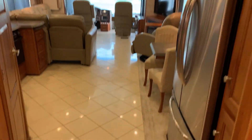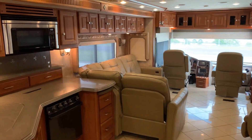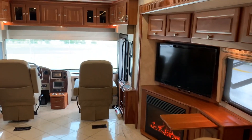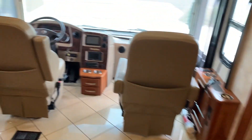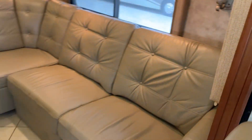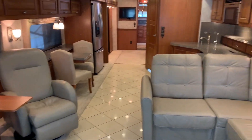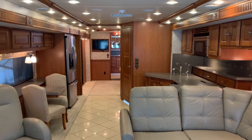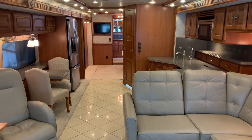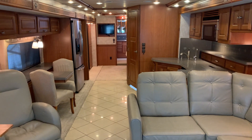That about wraps it up. Thank you for watching. This was a 2012 Itasca Meridian 42E model, 37,000 miles, with the 400 horse Cummins. Very wide open floor plan with this full body slide. My name is Pat, my number is 561-719-9774. We'll talk to you soon — bye now.